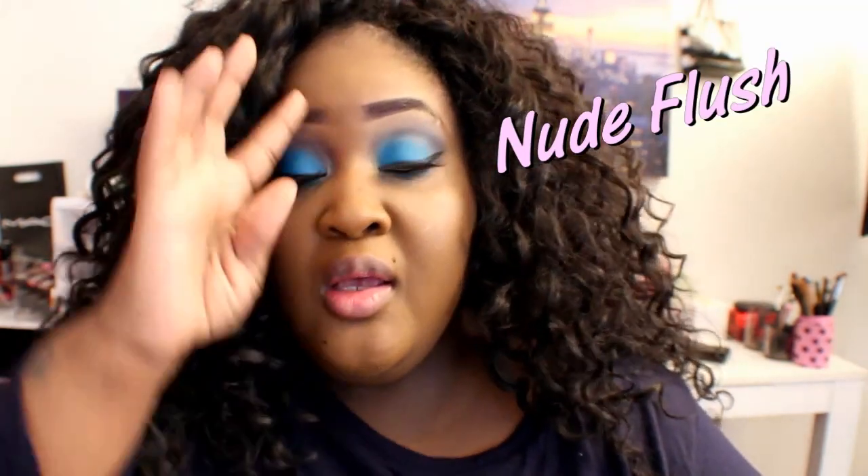The red is in Rebel Red — and if I'm out of focus I can't see, guys, because I don't have my contacts in — and then this one is in Nude Flush. I guess we'll try the nude first.